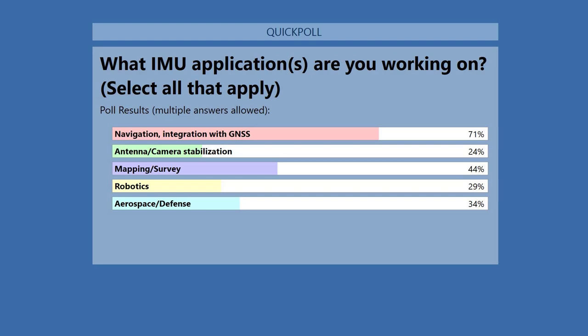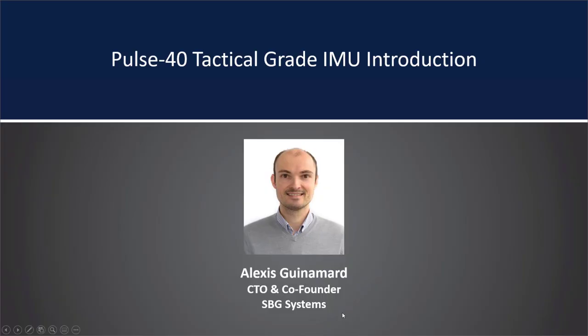Alan formally introduces Alexis as the Chief Technology Officer and co-founder of SBG Systems, a supplier of miniature high-performance inertial navigation systems. He holds a master's of science degree in embedded systems from Ecole Centrale d'Electronique. For the past decade, he has led development of cutting-edge navigation algorithms and hardware, including AHRS, IMUs, and INS systems with embedded GPS. Alexis, please tell us about the Pulse 40.